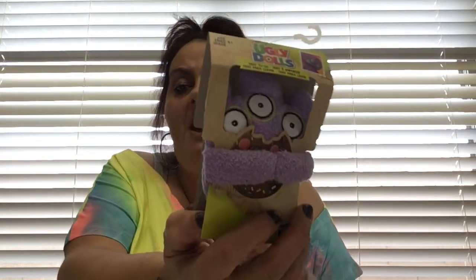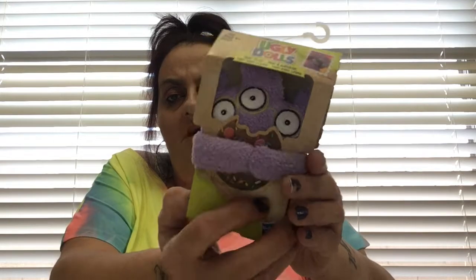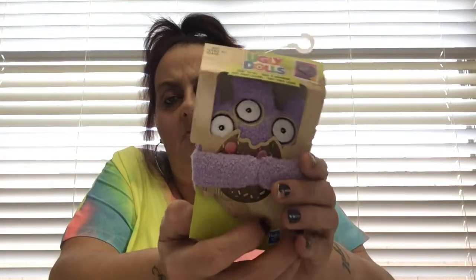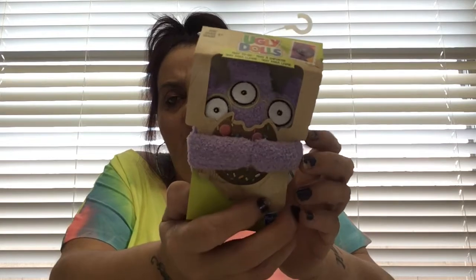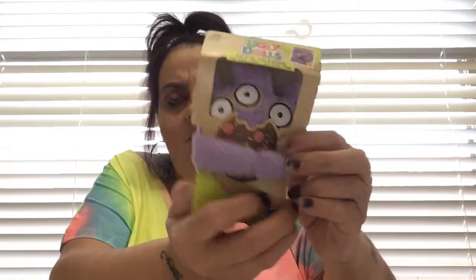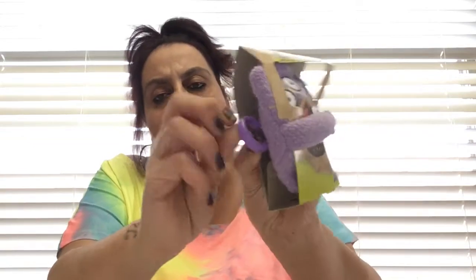I found another one of these Ugly Dolls - I think his name is Trego. It's a clip-on and I put these on my luggage. I got the orange one before and everybody was complimenting it, so I got the purple one with the three little eyes too. It's cute - more for kids but hey, no rules.